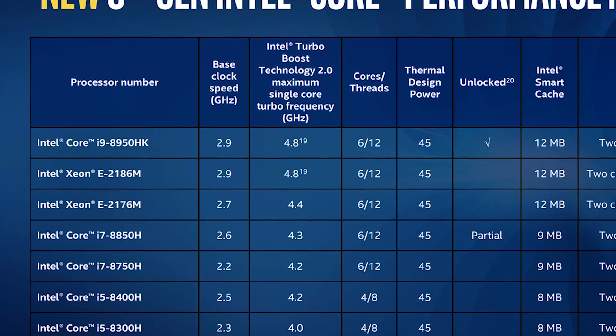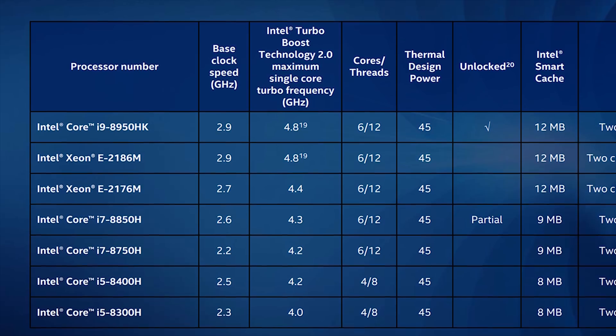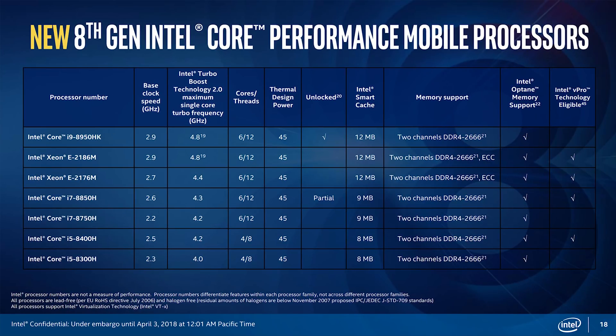The cool thing about this processor is that it has two extra cores, more cache, and runs at a much higher turbo frequency — yet it's rated at the same 45-watt TDP as the older i7. It's also unlocked so notebook manufacturers can build overclocking tools into their systems. The rest of the refreshed high-end mobile CPU lineup follows the same path: they all offer more threads and overall much higher performance specs than their predecessors. Unfortunately, the i9 is the only one that's completely unlocked.